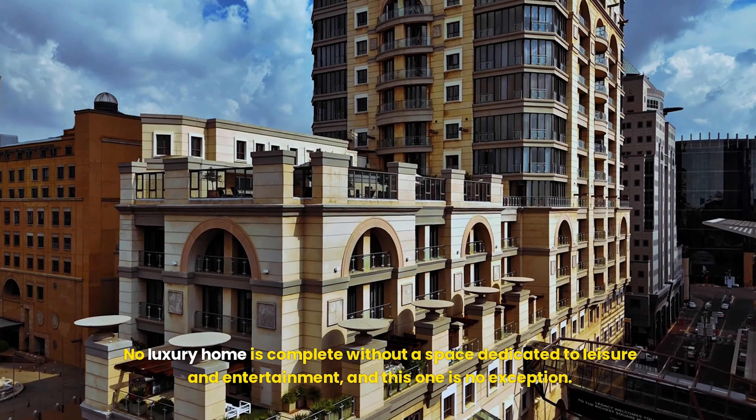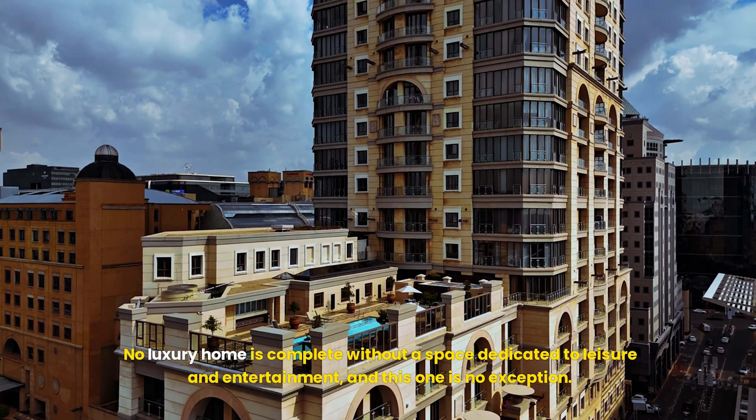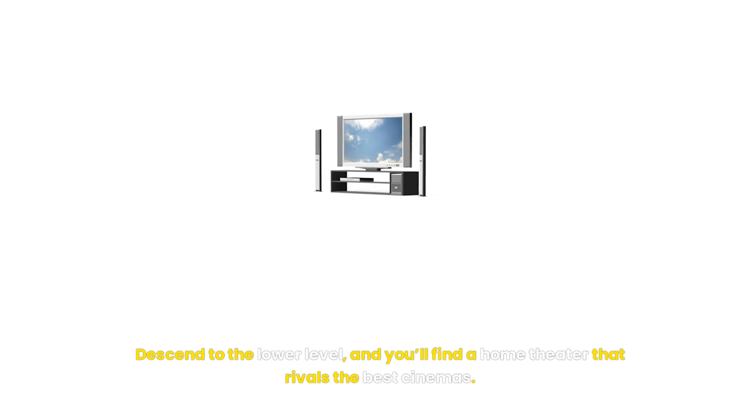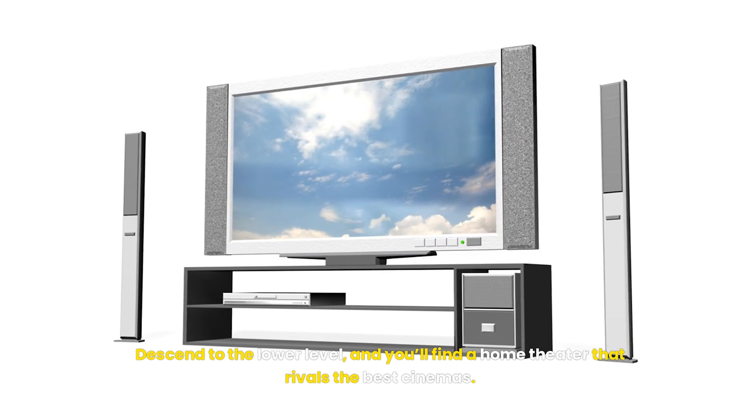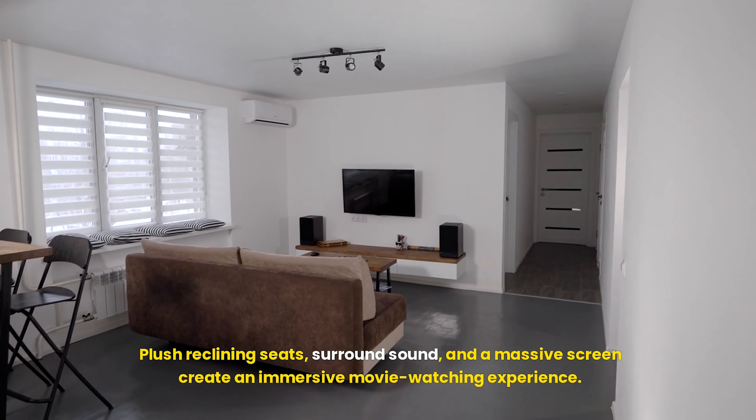The pathway beneath your feet is crafted from polished marble, each tile reflecting the grandeur of what's to come. The door itself is a masterpiece — a seamless blend of glass and metal, sleek and contemporary, yet timeless in its elegance.